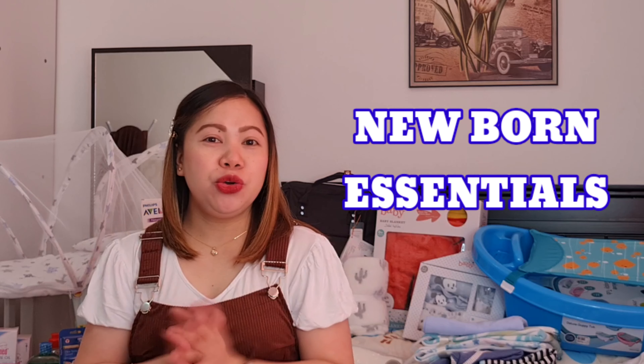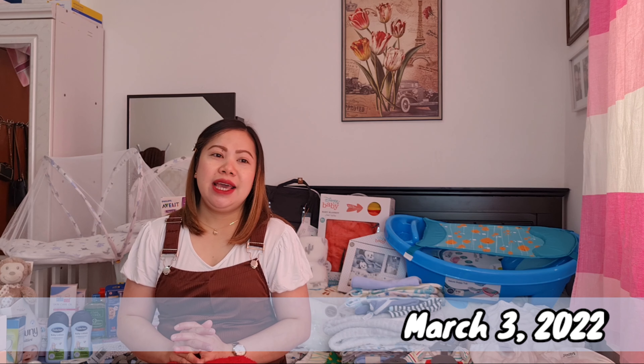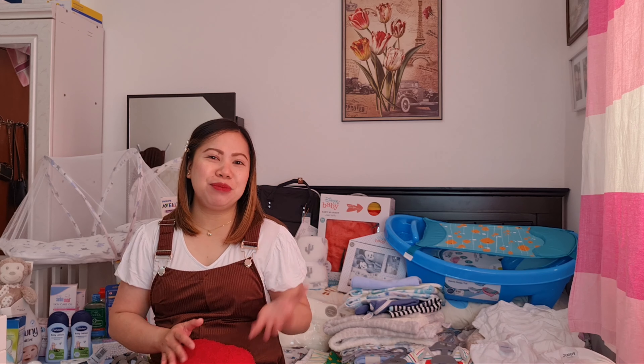Hey guys, welcome back to my channel. For today's video, tayo ay mag-baby haul. I-haul natin yung mga newborn essentials, yung mga damit ni baby. Papakita ko sa inyo yung mga napamili namin for our baby boy. Today is March 3 and I'm on my 31 weeks and 6 days. So tomorrow, 32 weeks na tayo. Konting kembot na lang guys, and makikita na natin si baby boy. Super excited!